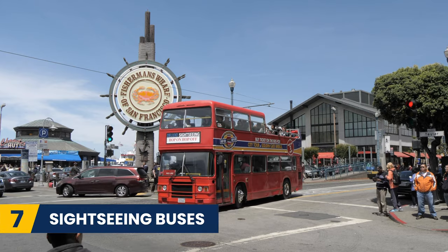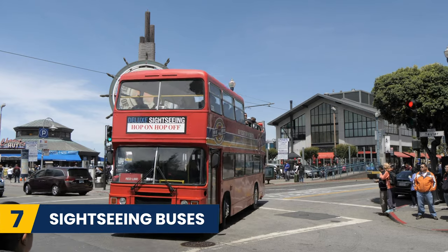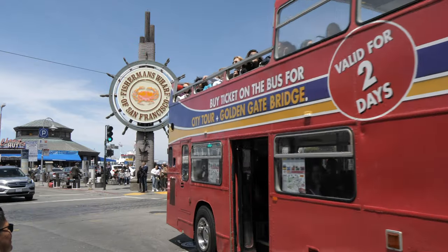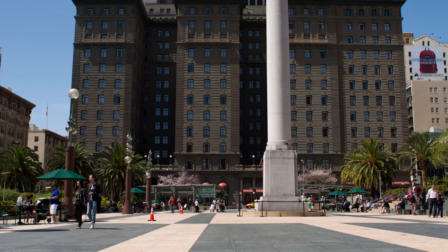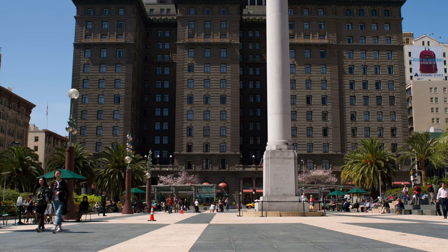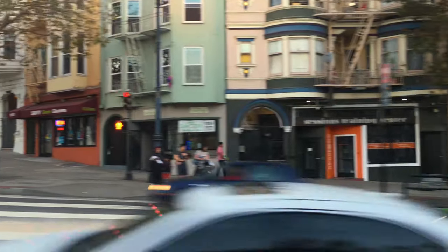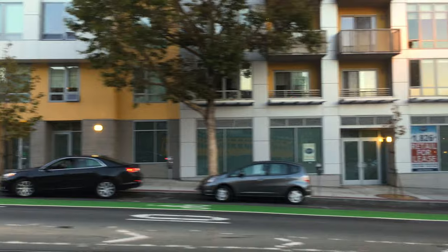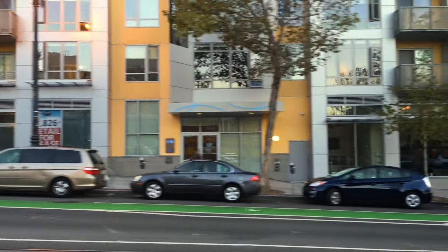Another great way to see the city if you are short on time and have a budget is to get a hop-on hop-off bus. You can catch these from Union Square and it will take you around all of the major attractions in just one day. You can choose when to hop on or hop off the bus and see all of those free attractions without having to worry about taxis to and from places.